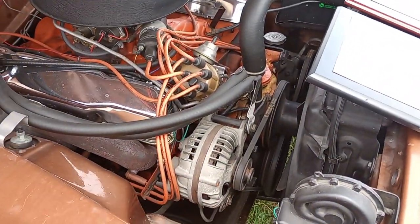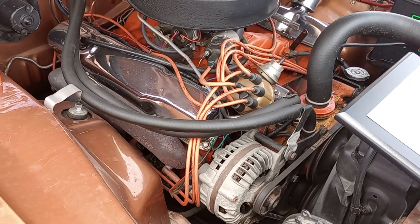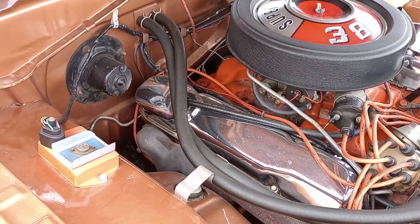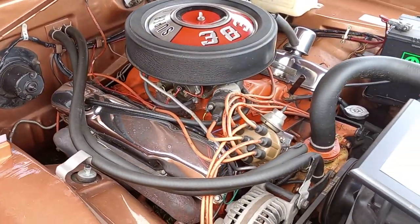What you're looking at is the original condition, the way it came from Ma Chrysler — big block 383, high-performance, breathing 906 heads on that 383.